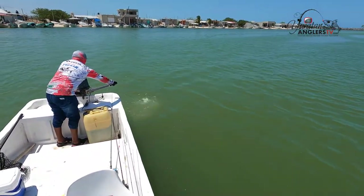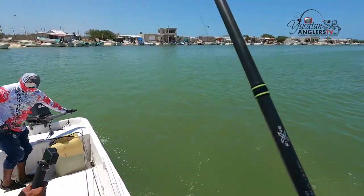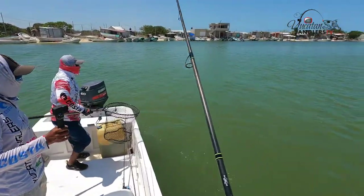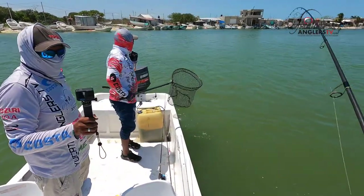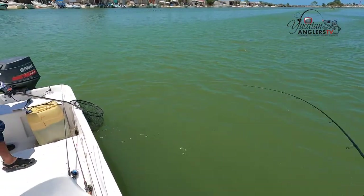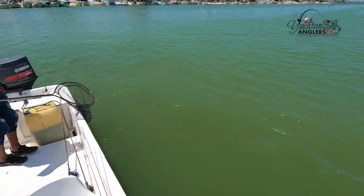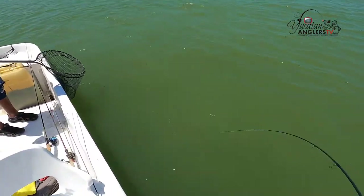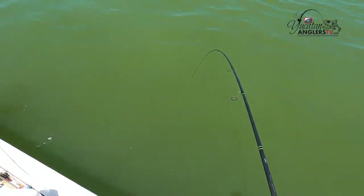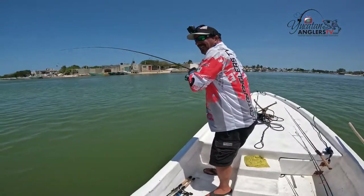I got him, I got him! Quick, quick, quick. This is a bueno rabala. Alright, so we're trolling through the harbor here with our Yozerti lures, and that got me a good snook on the line. This is a good one. This is a good one. Come out of there, come out of there, baby. Come on. Oh yeah, come on!